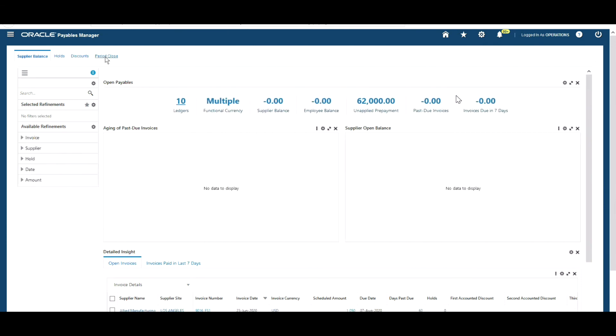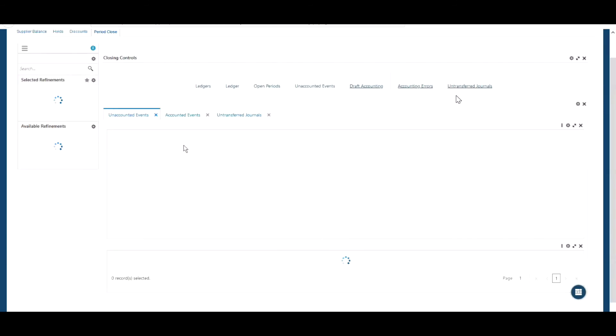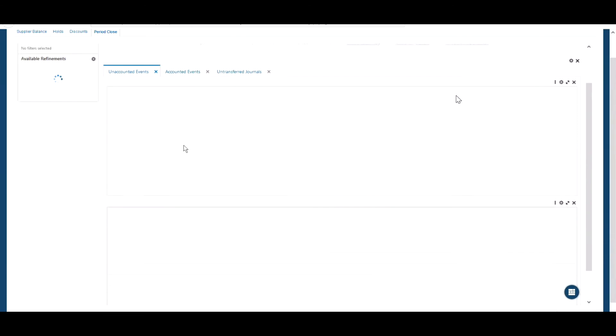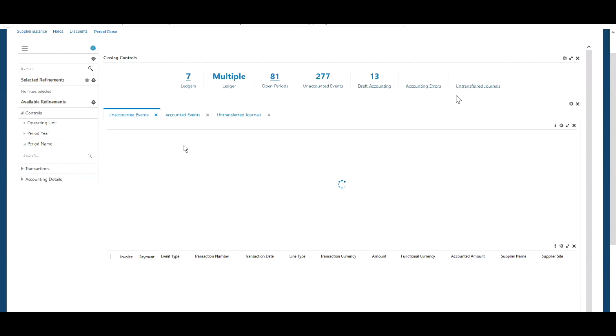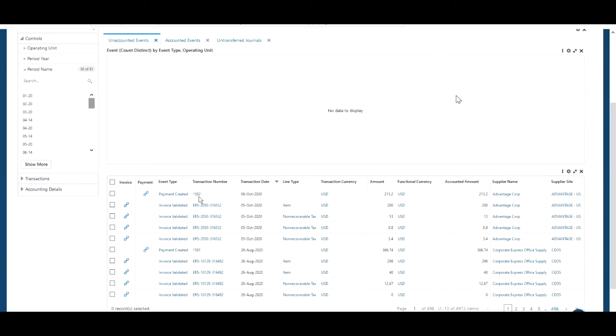Now we're going to imagine that the payment run has been completed and the payment's been generated. We return back to the Payables Enterprise Command Centre and go into the Period Close Dashboard to look at the unaccounted events. We'll see our payment there — it's not yet accounted but it has been generated. There it is on the top line: transaction 1582 for $213.20 US dollars. Obviously that amount is after the discount has been taken.